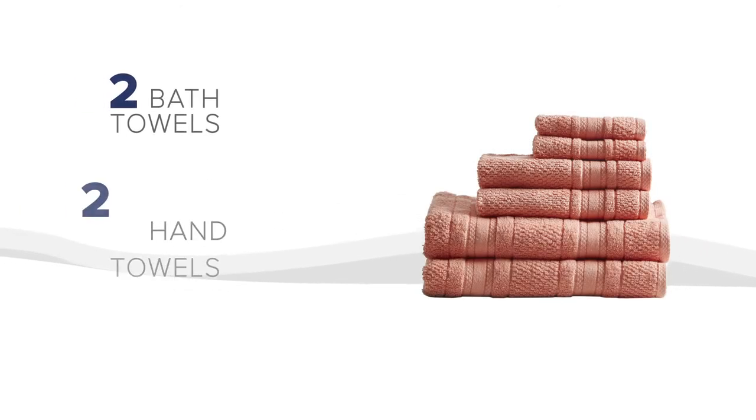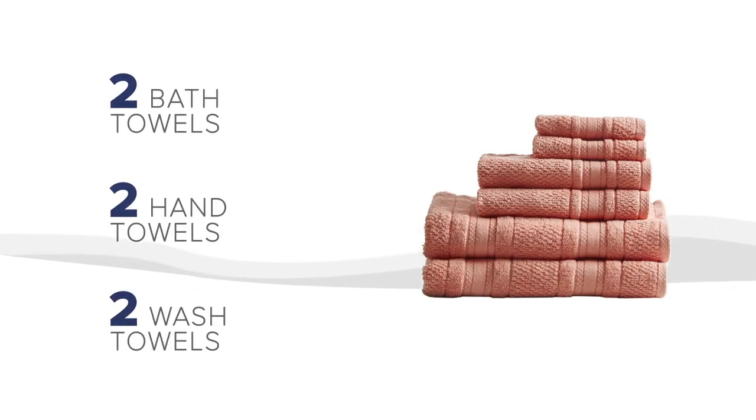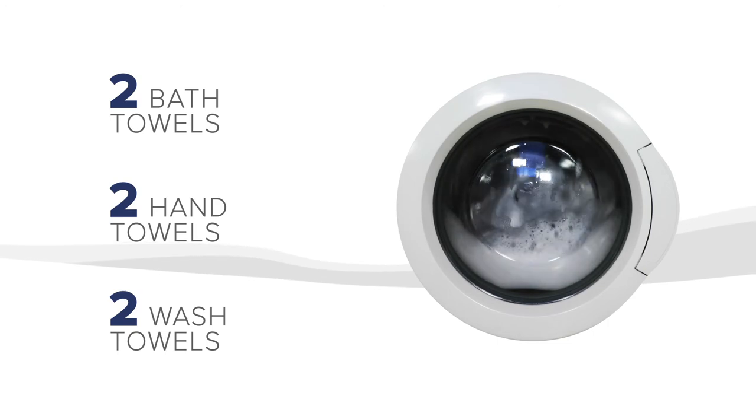The set includes two bath towels, two hand towels, and two wash towels, which are all machine washable for easy care.